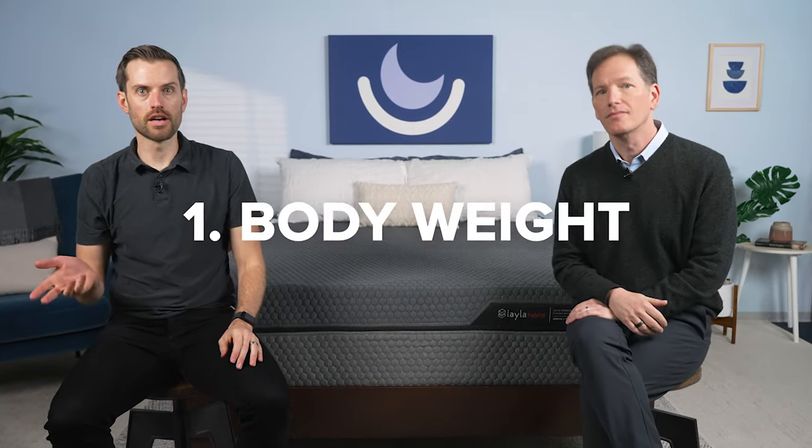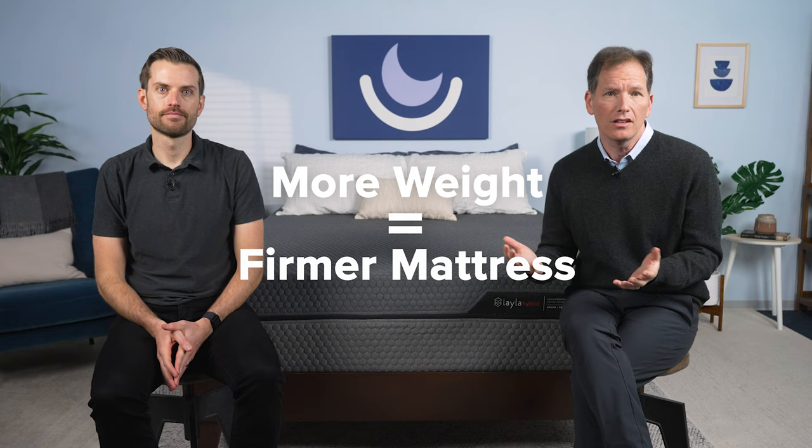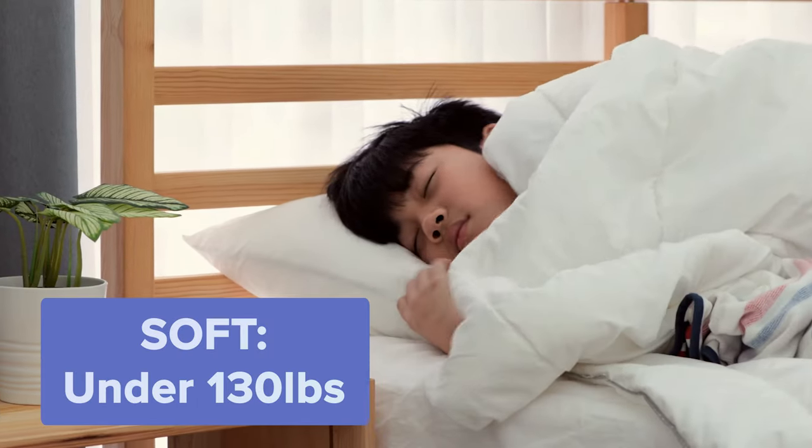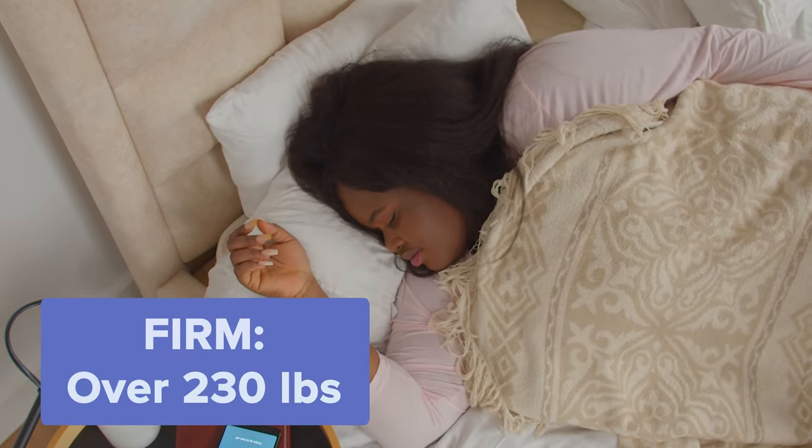When choosing a mattress, you need to consider two key factors. The first is your body weight, and the second is your sleep position. Your body weight dictates how firm of a bed will give you the right balance of support and pressure relief. In general, the more you weigh, the more firm your mattress should be. While a soft mattress may be perfect for someone under about 130 pounds, someone over 230 pounds may struggle to get the support they're looking for.